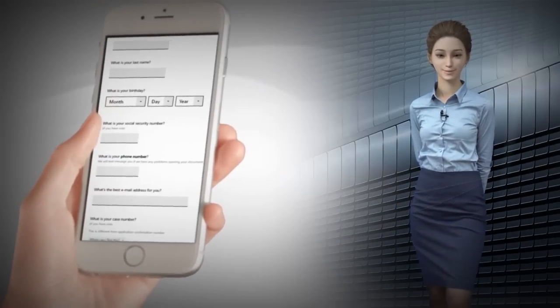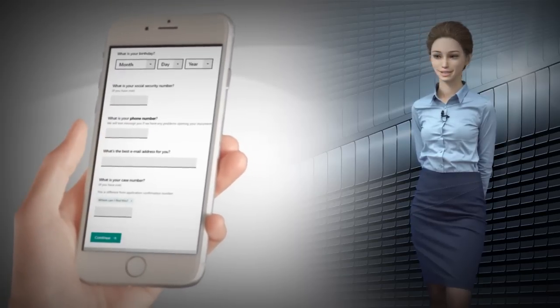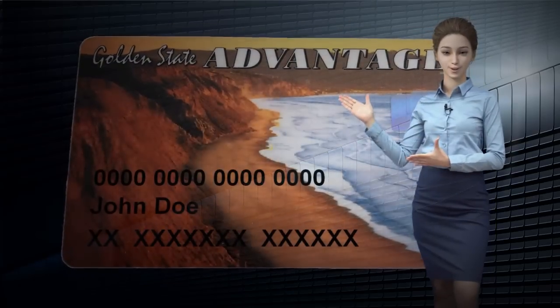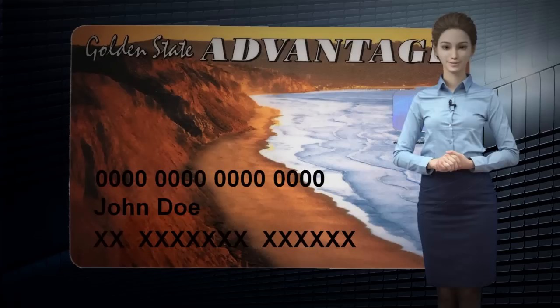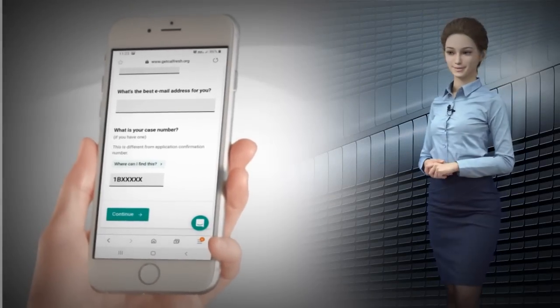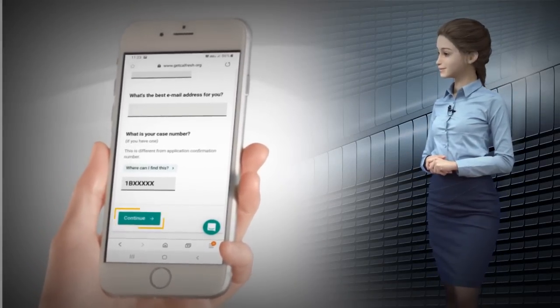Now it's time to enter your information by entering your name, birthday, social security number, phone number, email, and case number. Don't know your case number? This might help. LaterDocs will now be able to match your documents to your case. Social security number and email are not mandatory entries. Once your information has been entered, select Continue and follow the prompts to submit your documents to the county.